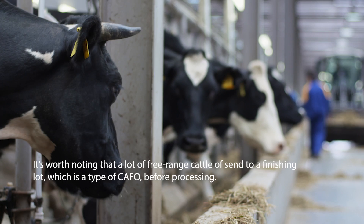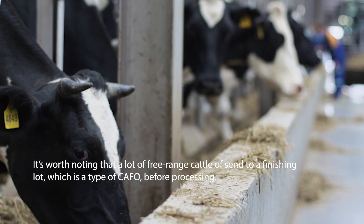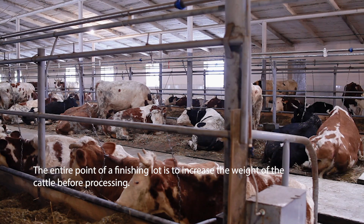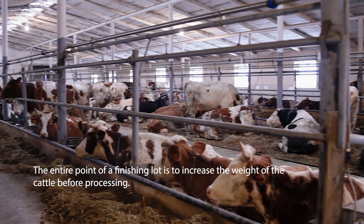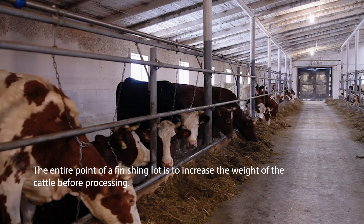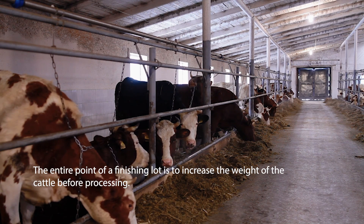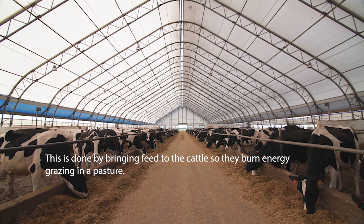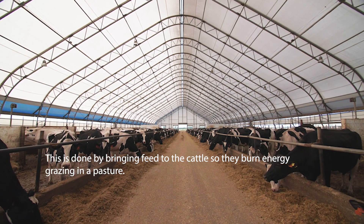It's worth noting that a lot of free-range cattle are sent to finishing lots, which is a type of CAFO, before they are sent to processing. The entire point of a finishing lot is to increase the weight of the cattle before processing. This is done by bringing feed to the cattle so they don't burn energy grazing a pasture.